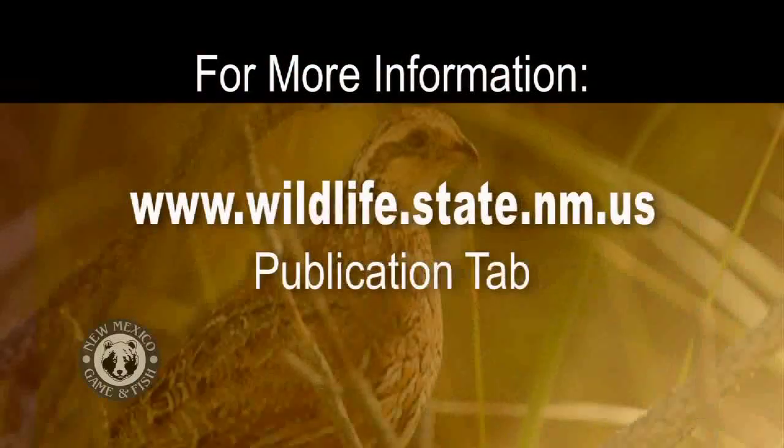Thank you very much. For more information on quail season and other game birds, log on to wildlife.state.nm.us and look for the publication tab under Quick Clicks.